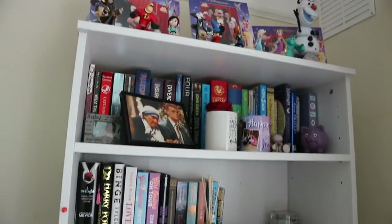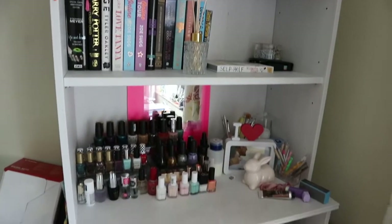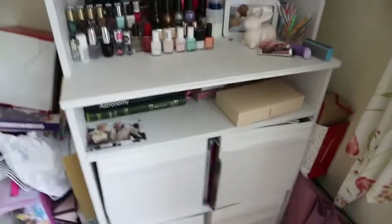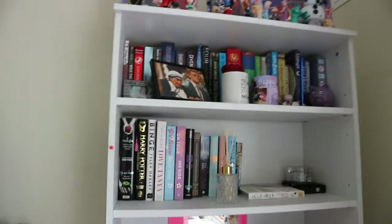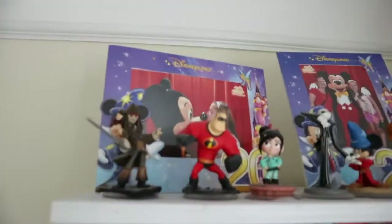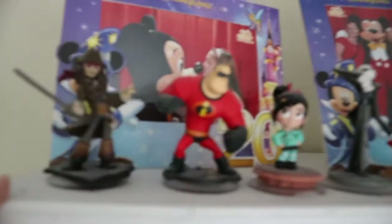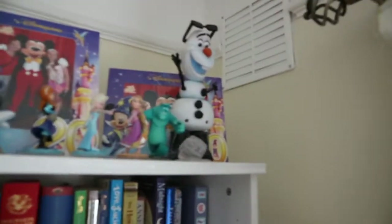So this is my bookshelf. I'll give you a quick overview of it first. Don't mind the mess from over here and over here — there's just boxes and things everywhere. Let's start at the top, because that makes sense. Up here I have a load of little action figures, Disney action figures.